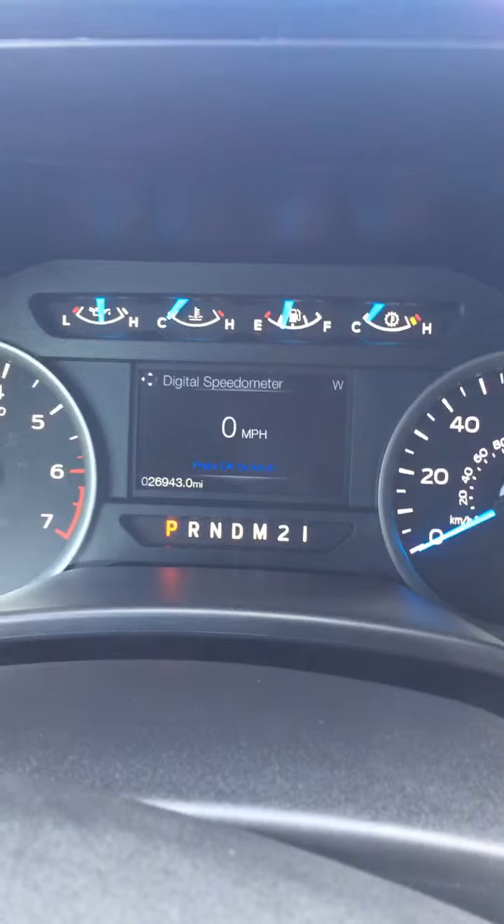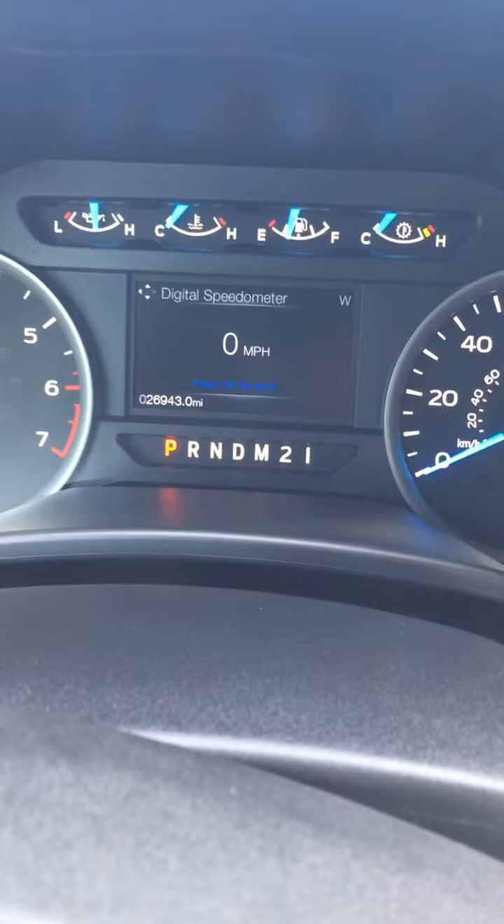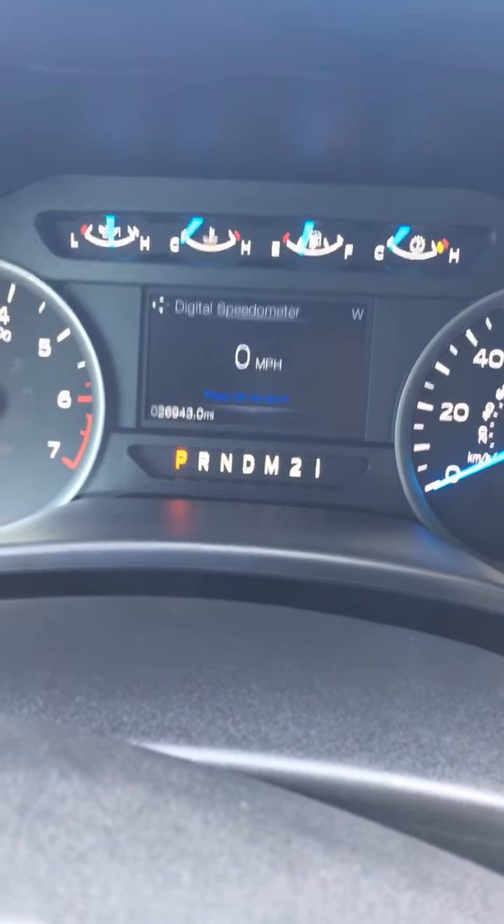Hello, this is Jay. It's Dykeman Chevrolet. I'm going to show you our 2017 Ford F-150 Super Cab. It's only got 26,943 miles on it.